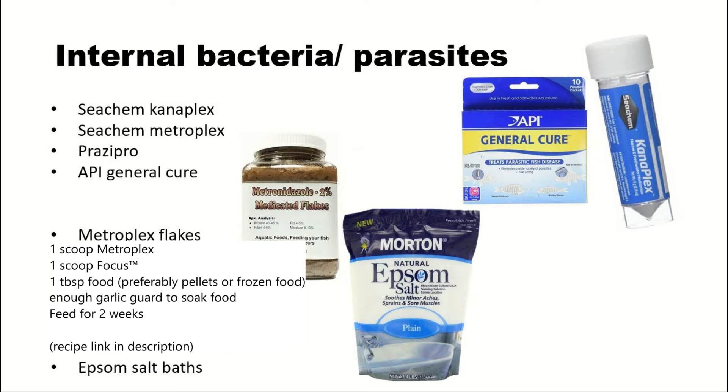When talking about internal parasites, it's important to know there are many different types and each medication targets a different type. Metronidazole, found in Seachem Metroplex and API General Cure, treats a different kind of parasite than Prazipro. That's why I think API General Cure would be the best option out of all of these, because it's the most broad.